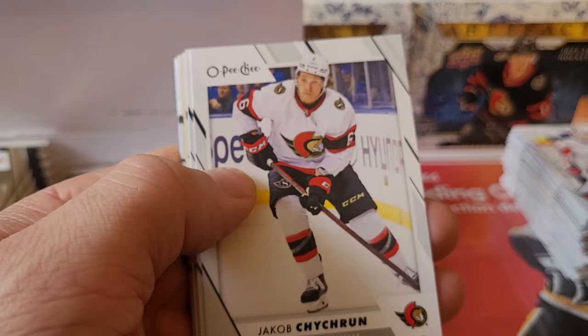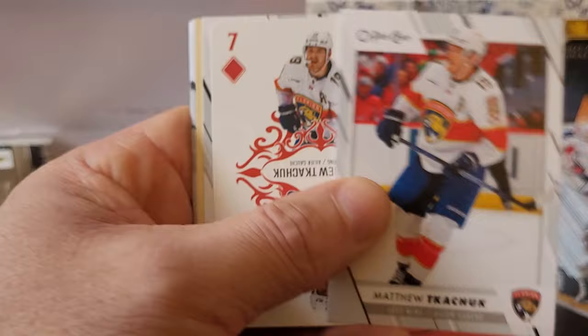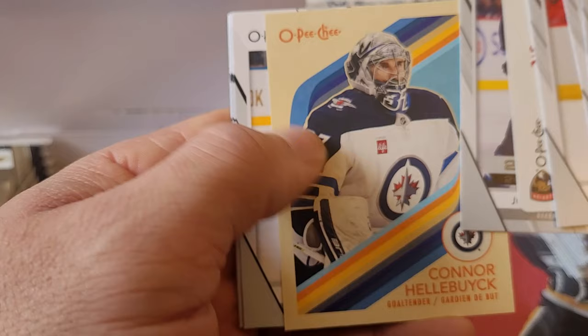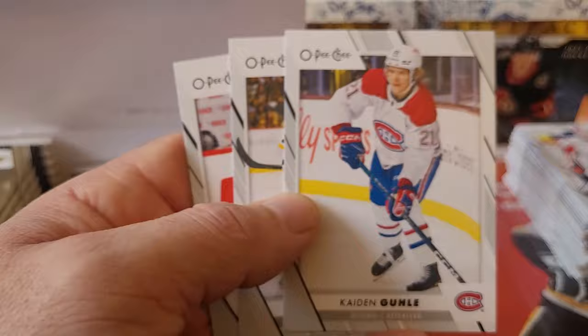Paul Stastny, Jacob Chychrun, Matthew Tkachuk — Seven of Diamonds — Matthew Tkachuk side by side, Josh Morrissey, Connor Hellebuyck — one of the best goalies in the league, probably my second favorite to Jeremy Swayman. Peyton Krebs, Caden Gooley, Brandon Carlo, and Torey Krug. It's funny — when I see Gooley I still think he's a rookie, but this is his sophomore year now.